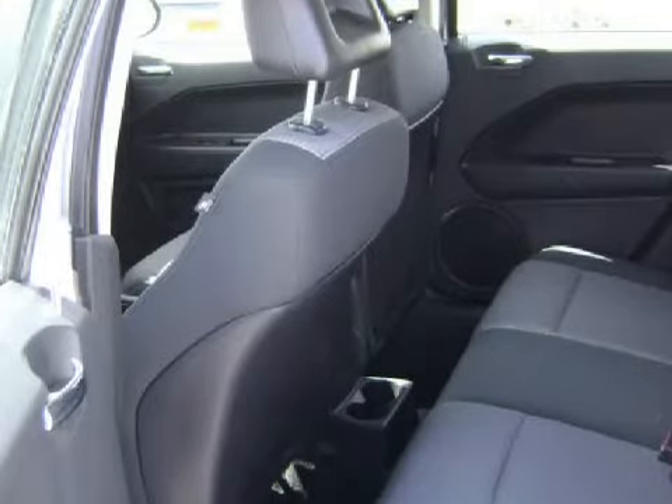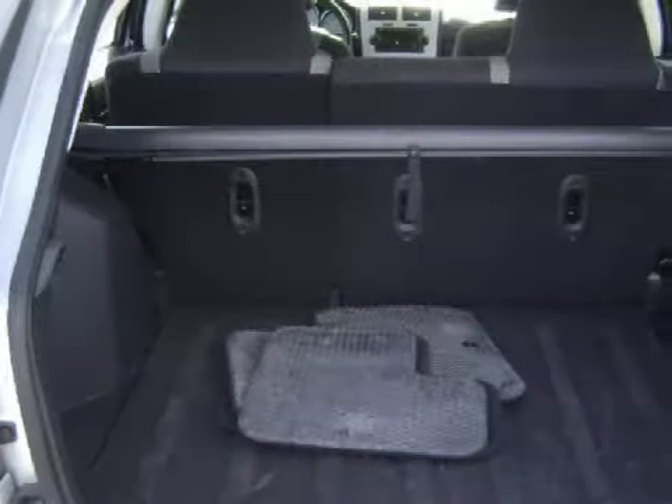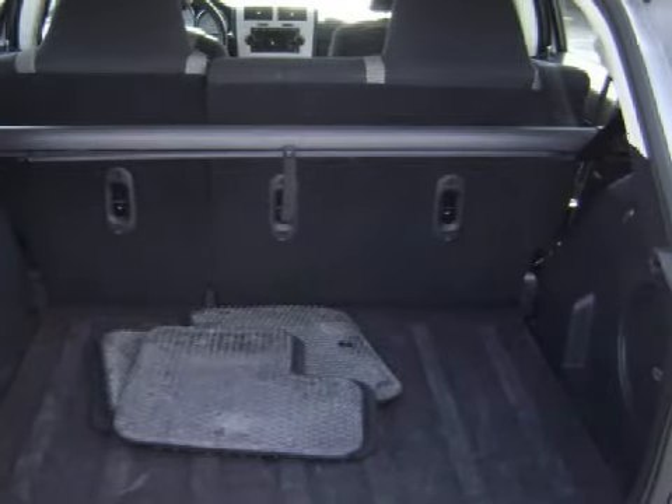Its electronic features include an audio system with a satellite and a CD player, seven speakers, and steering wheel-mounted remote audio controls.